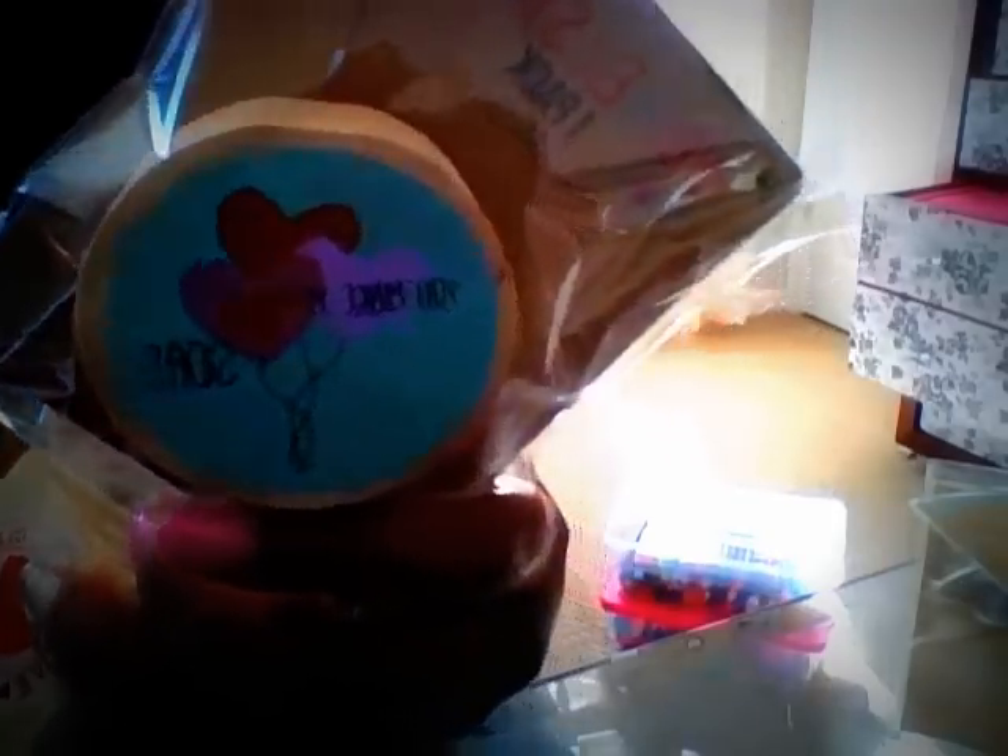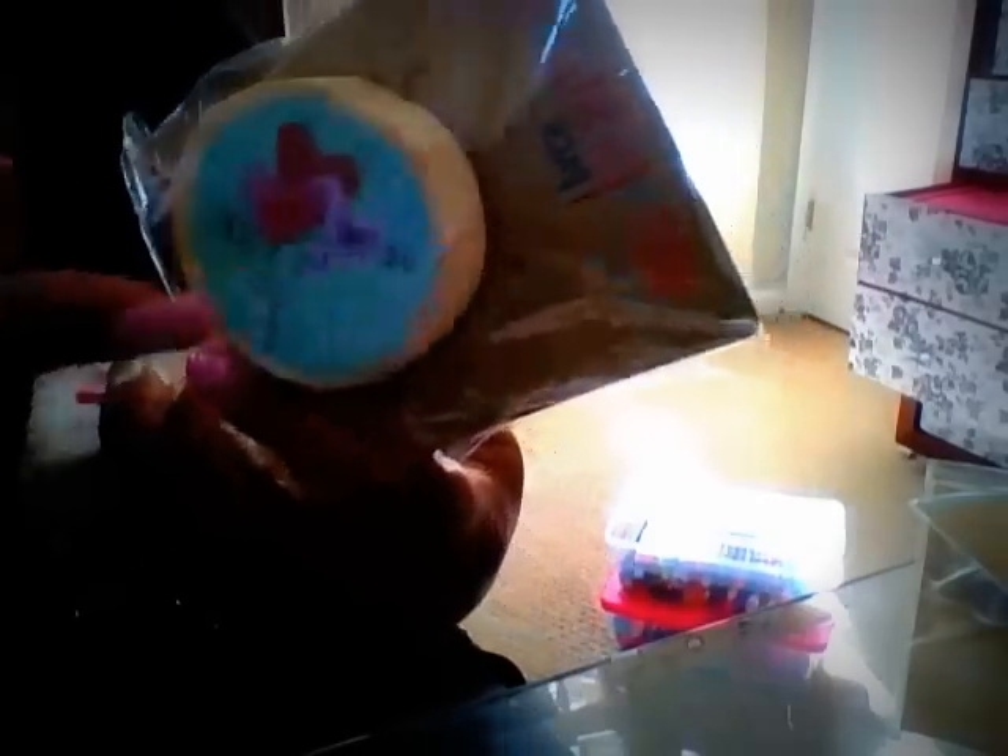I got this stamp here that says 'You make me soar' — so cute. And again, really, really good quality.